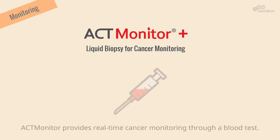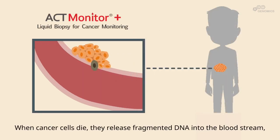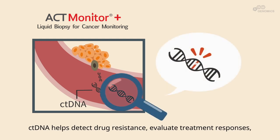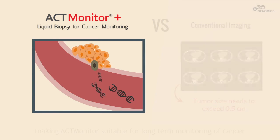ACT-ONCO provides real-time cancer monitoring through a blood test. When cancer cells die, they release fragmented DNA into the bloodstream, known as circulating tumor DNA, or ctDNA. ctDNA helps detect drug resistance, evaluate treatment responses, and identify cancer recurrence earlier than conventional imaging.